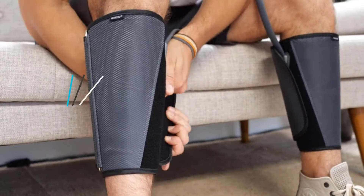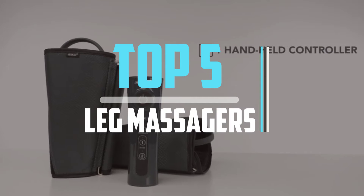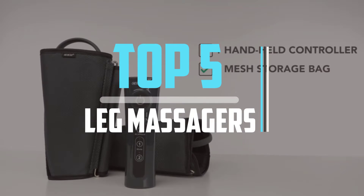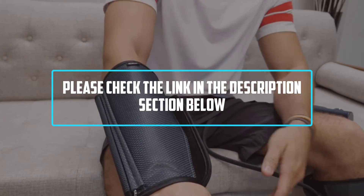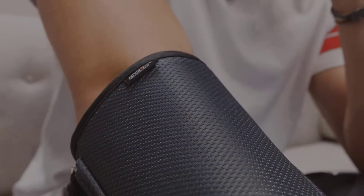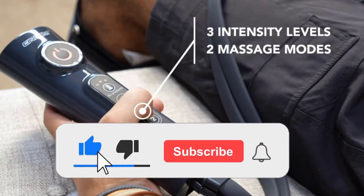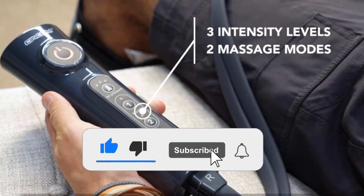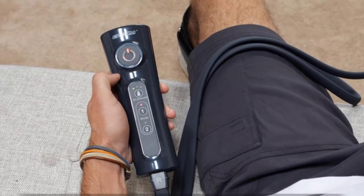Hello viewers! This is another video of Top 5 Best Leg Massagers in 2021 Reviews. I hope the video will help you to buy the best one. For more information, please check the link in the description section below. If you find this video helpful, please do like, comment, and share, and don't forget to subscribe to our channel and click the bell icon for future reviews. Let's jump into the video.